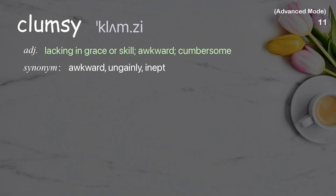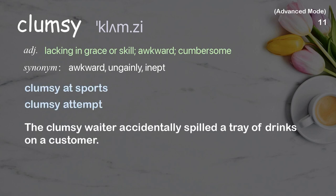Clumsy: lacking in grace or skill, awkward, cumbersome. Examples: clumsy at sports, clumsy attempt. The clumsy waiter accidentally spilled a tray of drinks on a customer.